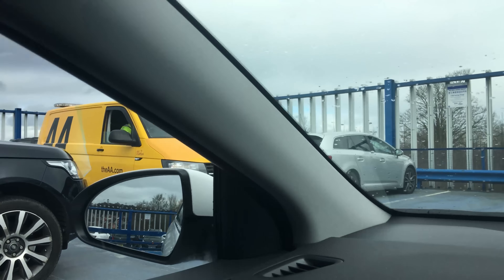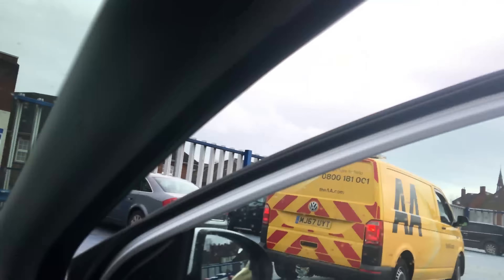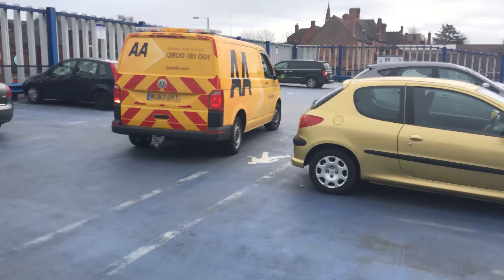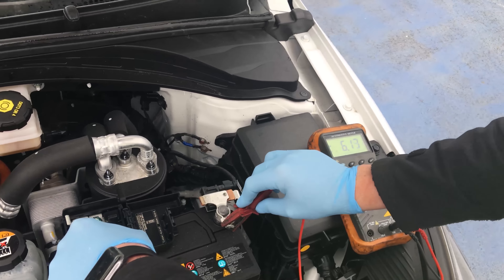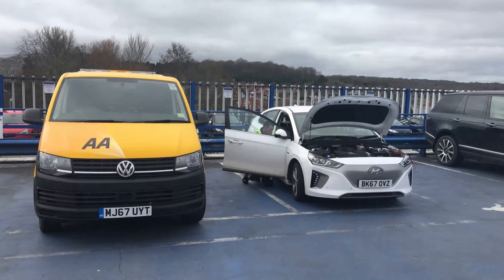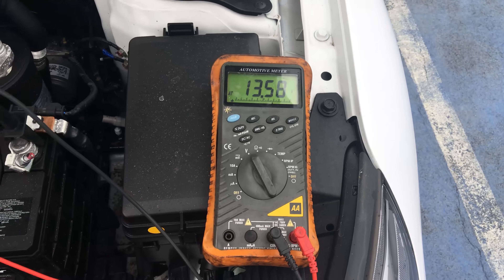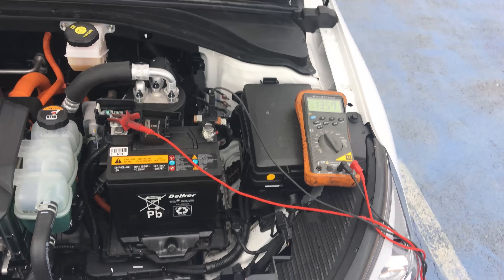There's the AA guy. This is the first time something's gone wrong. 6.1 volts — that's a pancake pretty much. At this point the AA mechanic connected a battery booster to the 12 volt battery, and after a few minutes got me to start the car again, at which point it recognized the battery and started charging it normally.